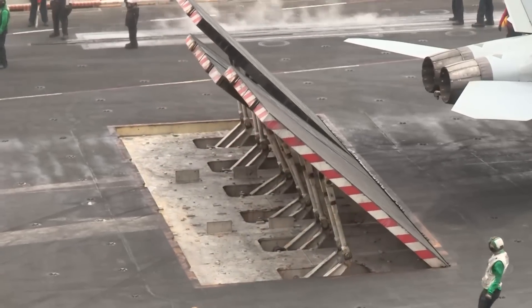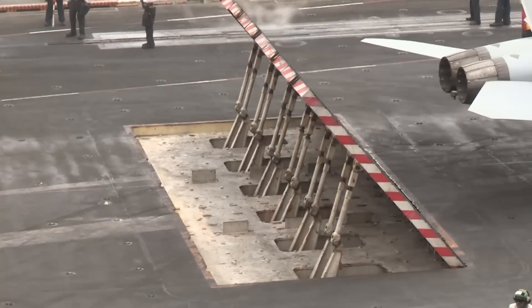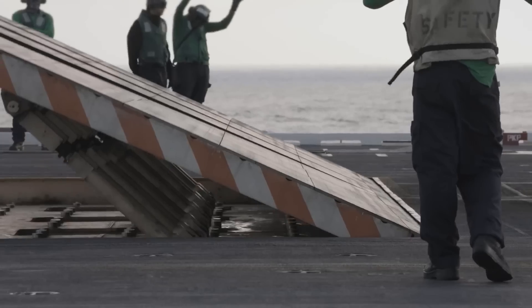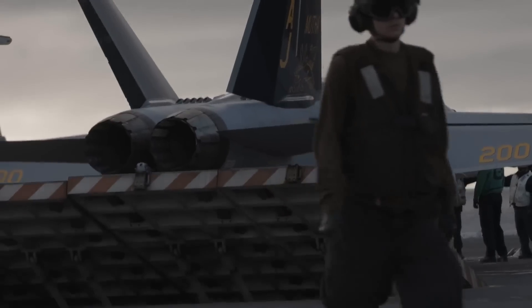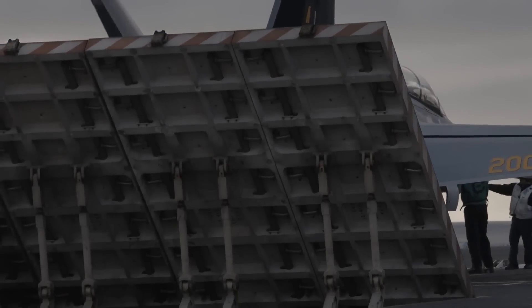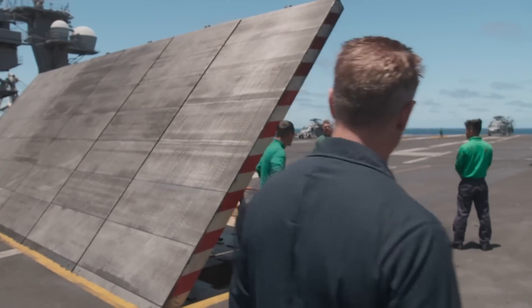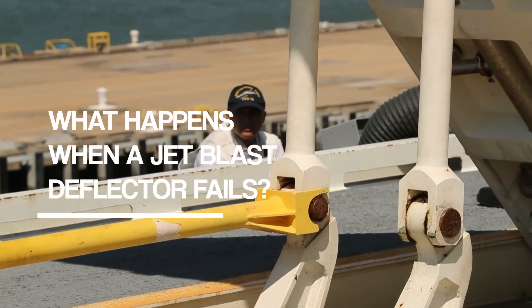An ear-splitting roar. The heat of exhaust gases making your skin tingle. The immense power of a jet fighter taking off at full power from the aircraft carrier with a large jet blast deflector behind it, protecting the deck and the crew members from damage or injury. Then, a crucial component fails. It's a nightmare scenario for any aircraft carrier. What happens when a jet blast deflector fails?